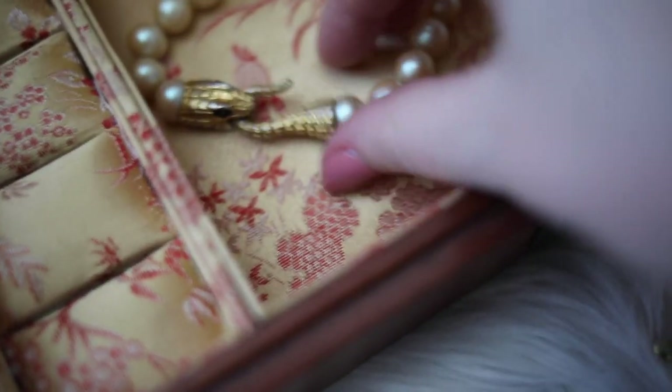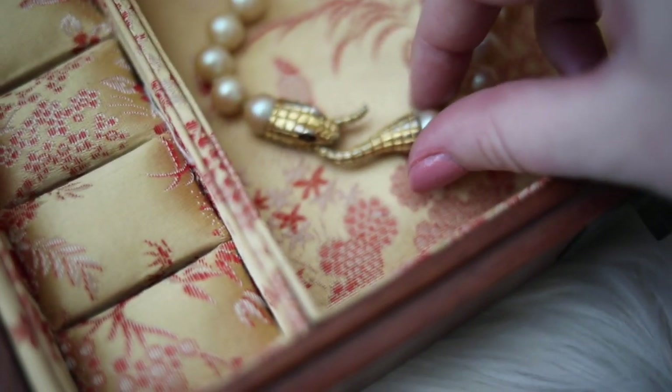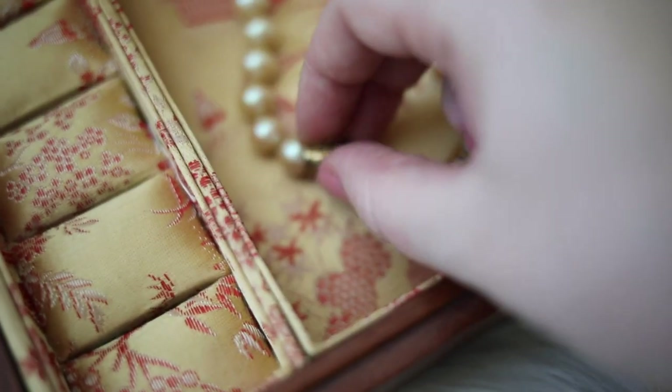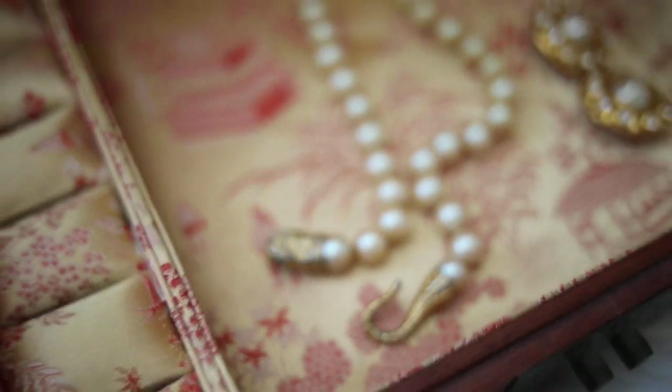It is a pearl necklace from Givenchy, and it has a snake closure. I have never seen another necklace like this, and it is just so stunning.